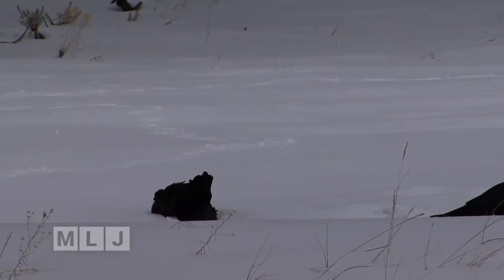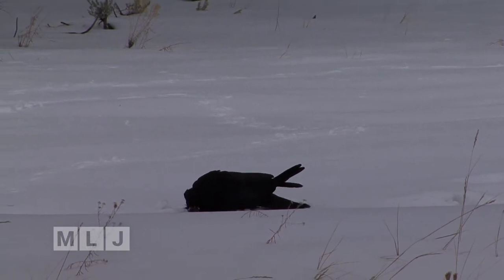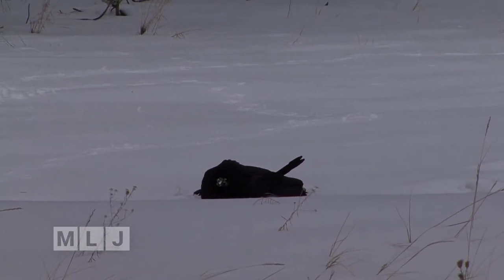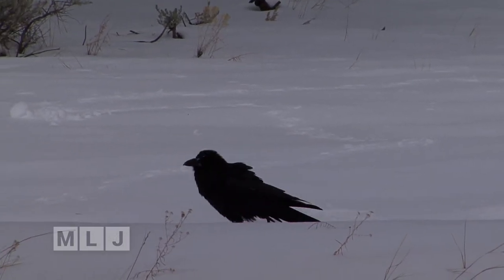Speaking of which, crows and ravens — they are brilliant. And they truly love the wintertime; they're often seen playing in it. Each year during the winter season, they develop thicker, stronger feathers — new growth.